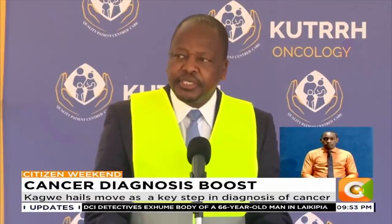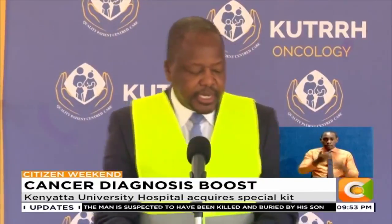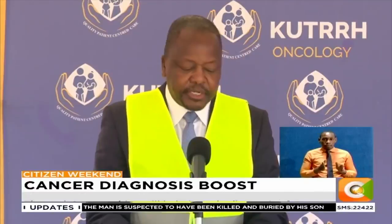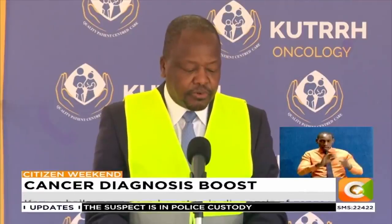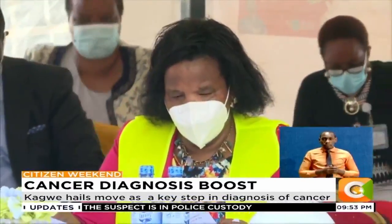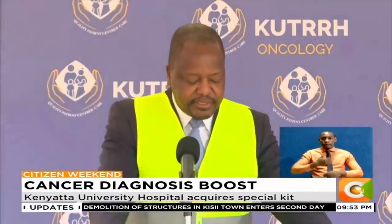This is the machine that produces the radioisotopes that are used as a tracer for cancer patients. The radioisotopes are also used to monitor the remission or progression of cancer in the patient. The impact of this development will be felt far and wide.